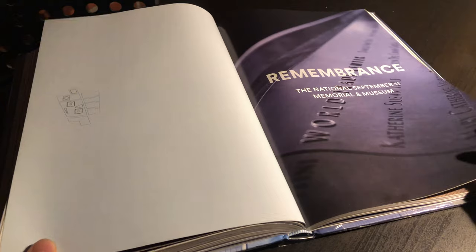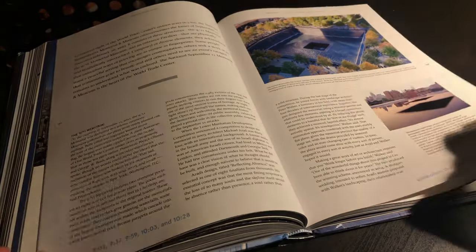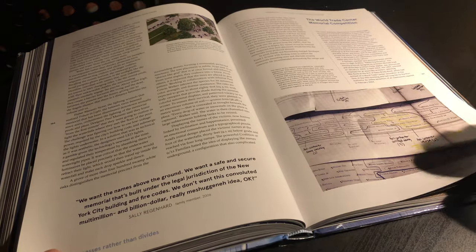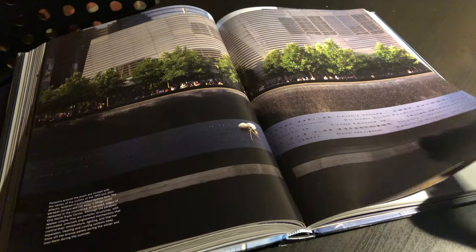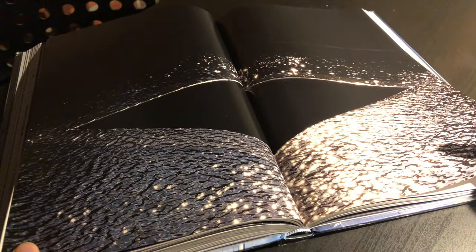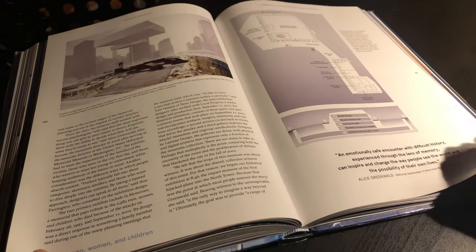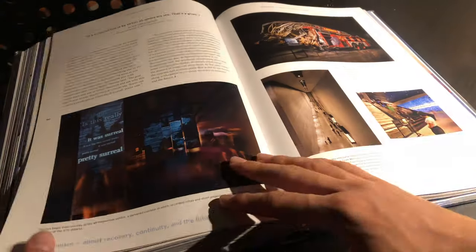Chapter nine is about the 9/11 Memorial and Museum. It's definitely one of the more emotional chapters because it really gives you a sense of the magnitude of what happened on that tragic day. But it also helps one to realize that how One World Trade Center looks and feels is completely affected by the 9/11 Memorial and Museum and how those two designs really inform one another.